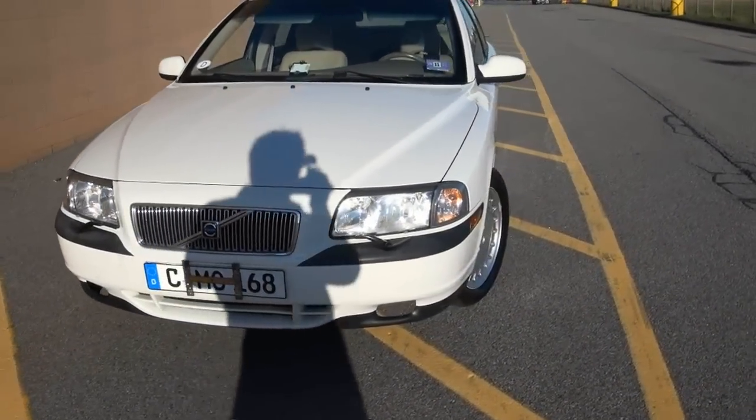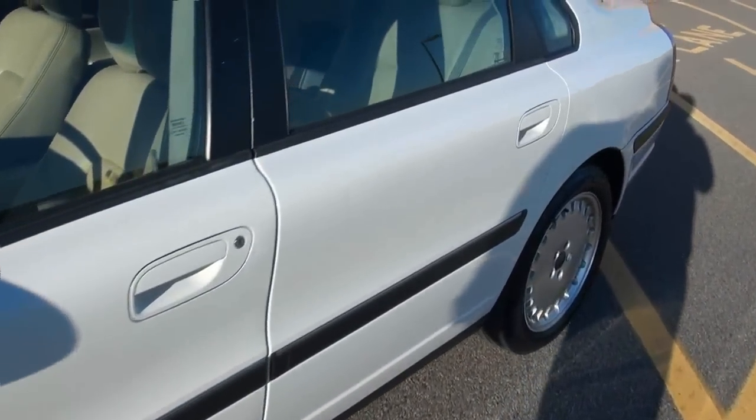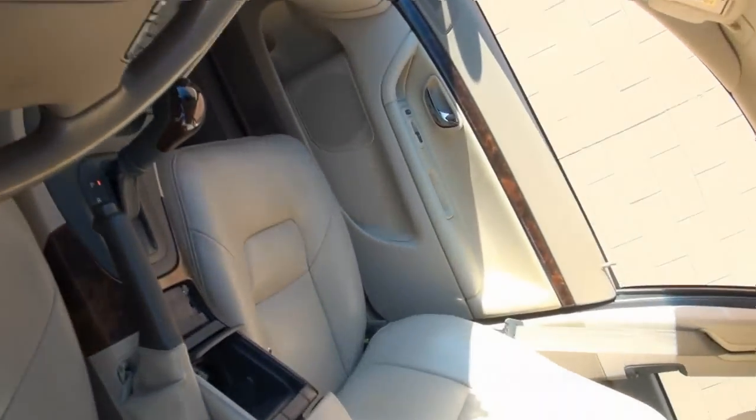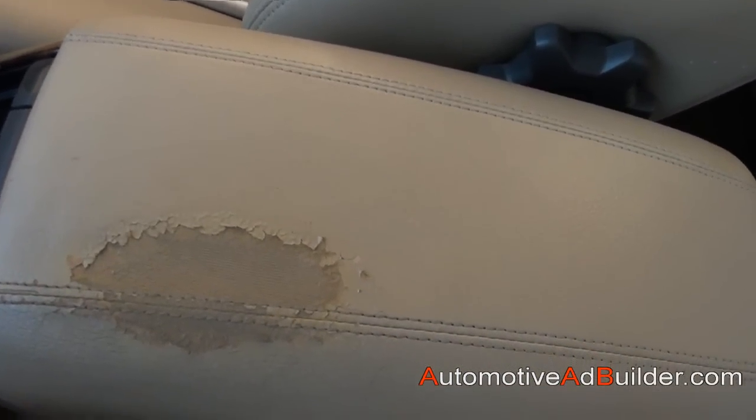Really pretty car, definitely the color combination. Material-wise, it's in better shape than a lot of them. Fortunately, they all have the same type of characteristics.